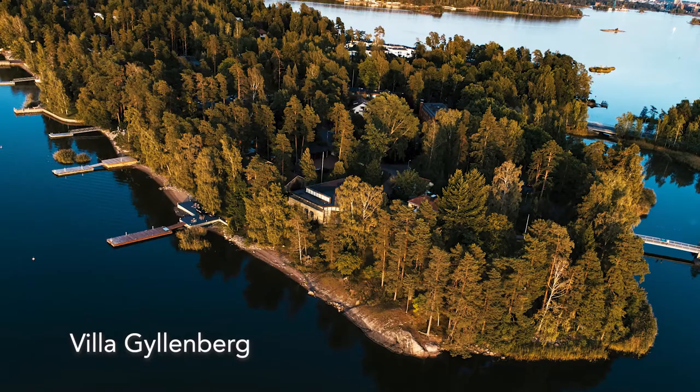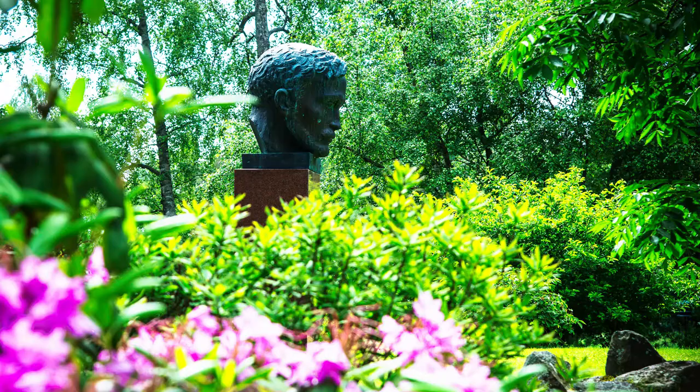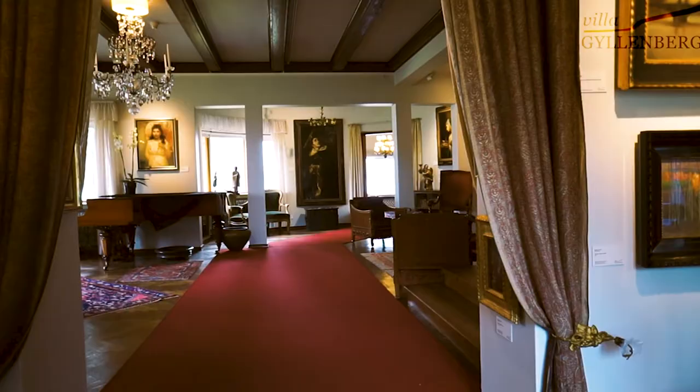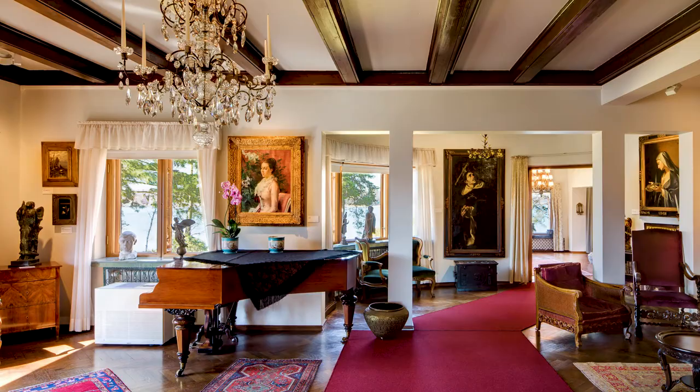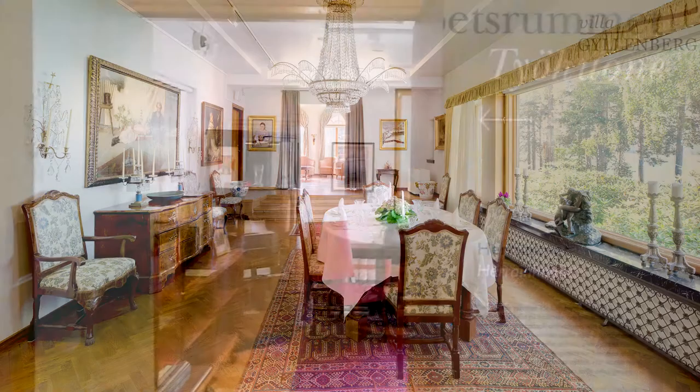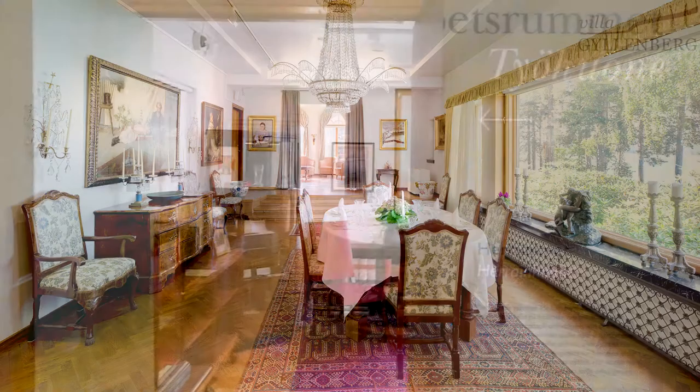A few hundred meters from the Diedrichsen Art Museum, you'll find Villa Juhlenberg. The museum comprises the former home of banker Anne Juhlenberg and his wife Cygne, and a gallery built in the late 1970s. The collections consist mainly of Finnish art, but also include older European paintings as well as furniture and antiques. Special exhibitions and concerts are organized in the gallery, which also has a cozy café with a view over La Jalahti Bay. Check the opening hours and current exhibitions on the museum's webpage.